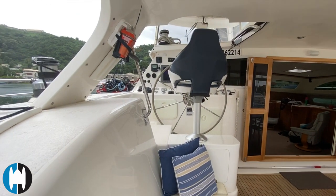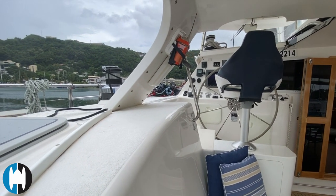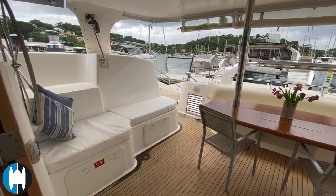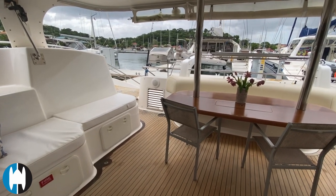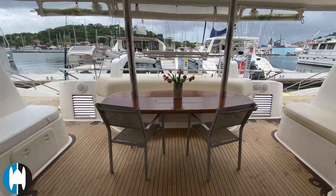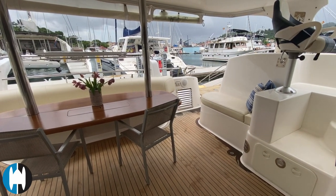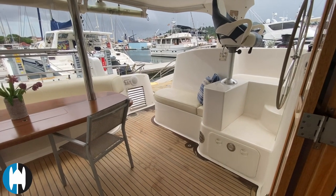There's an E-PIRB just underneath one of the supports there. Standing in the salon doorway looking back into the cockpit, there are some sun shades that tie down to keep the sun out of the cockpit and make life more comfortable. It's a nice protected area with plenty of cover and easy access to the helm.